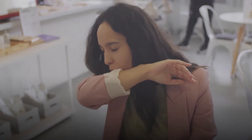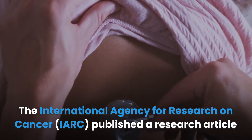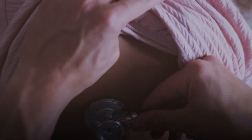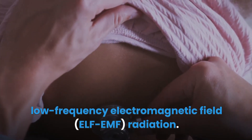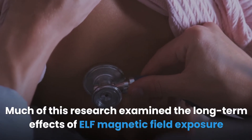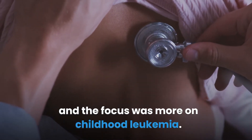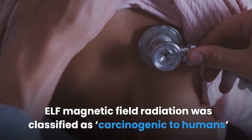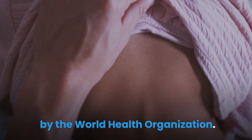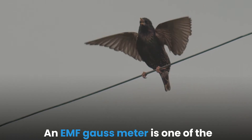The International Agency for Research on Cancer (IARC) published a research article under the World Health Organization on the health effects of extremely low frequency (ELF) electromagnetic field radiation. Much of this research examined the long-term effects of ELF magnetic field exposure, with a focus on childhood leukemia. ELF magnetic field radiation was classified as carcinogenic to humans by the World Health Organization.